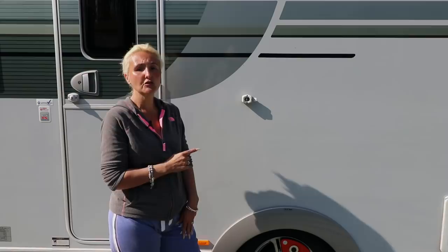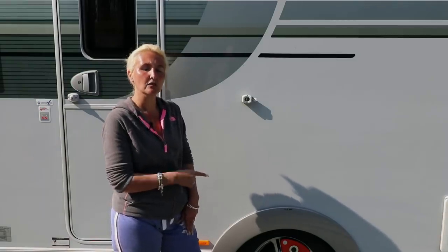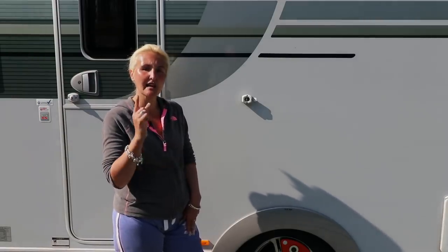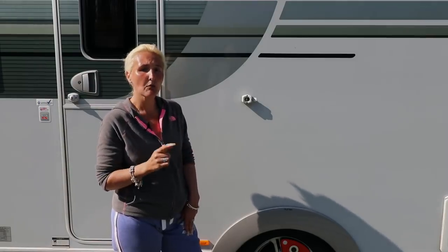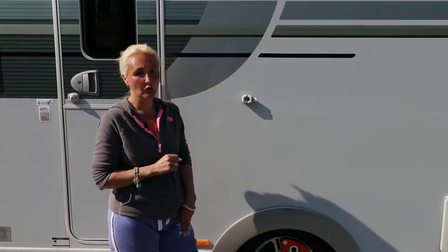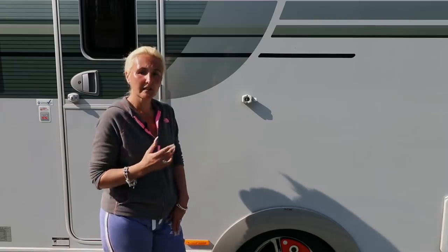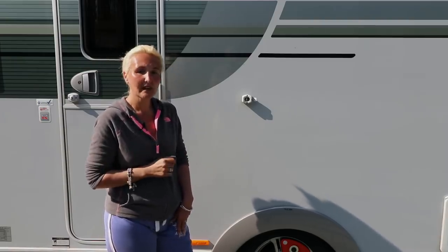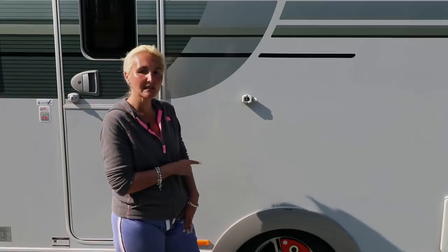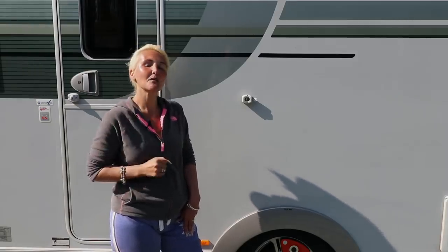The second thing I really love about the Adria is that it's on a single axle. Despite its huge length at 8.24 metres, it's only on a single axle. When it comes to putting the security device on, it's easy to line up just one Alco wheel lock, not two. Levelling when we arrive at sites is a lot easier with one wheel on a ramp. I find it tows very well on that single axle, and it's a lot easier to manoeuvre a single axle than a twin.